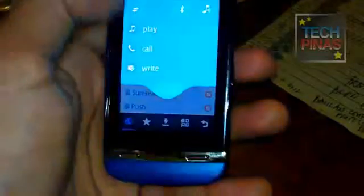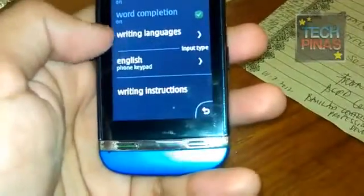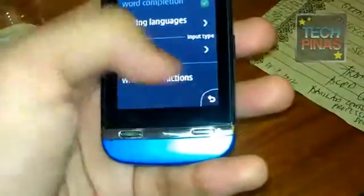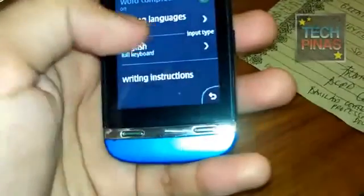Let's open the browser. According to Nokia, this browser is supposed to be faster, and at the same time it's supposed to save you money on your mobile data because it compresses mobile data to make you browse the web faster. So that's a neat feature.